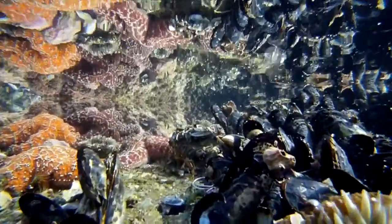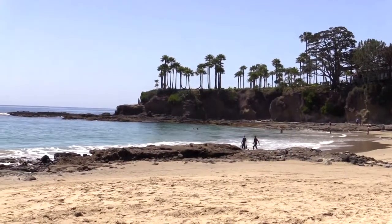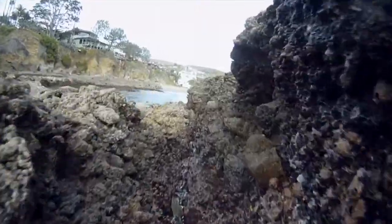On this episode of Life in a Tide Pool, we explore Shaw's Cove in search of sea stars and marine snails.